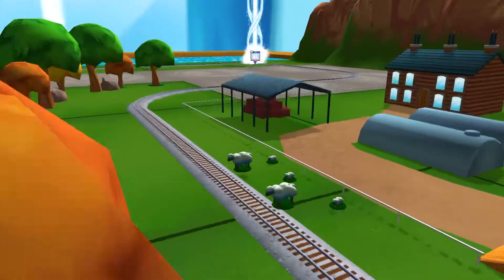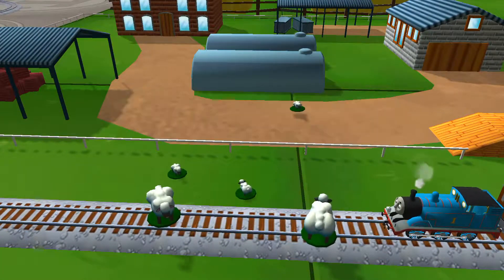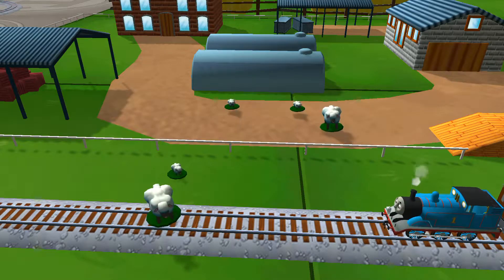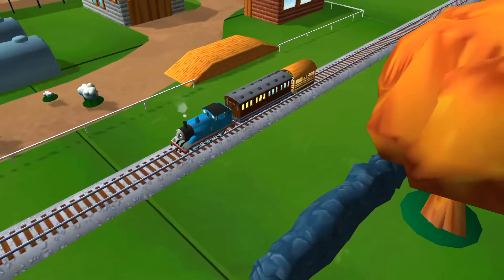Bubbling boilers! Some sheep have wandered off from the farm. Can you help by dragging them? Excellent! Pumping pistons — your engine loves your train set!